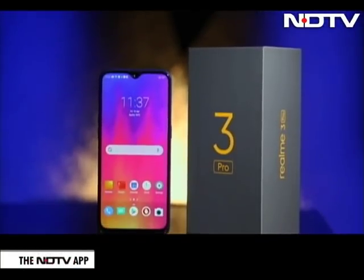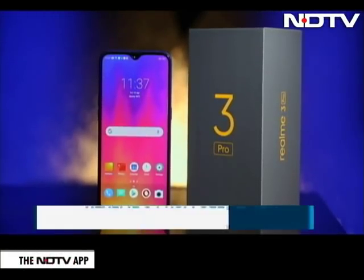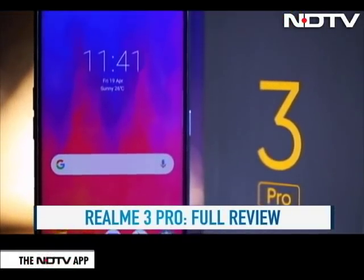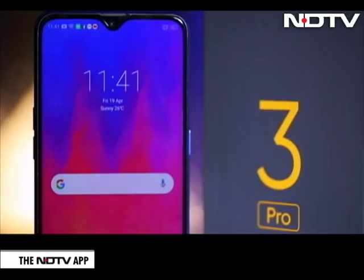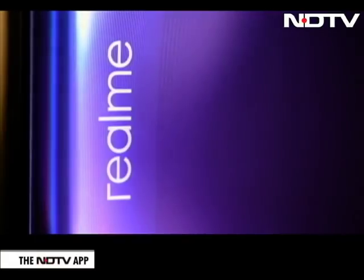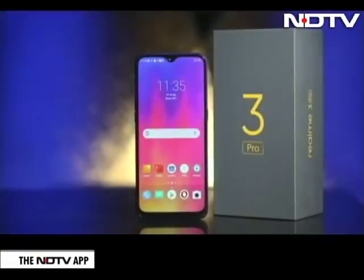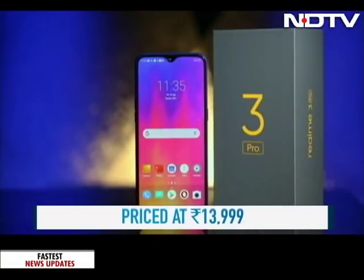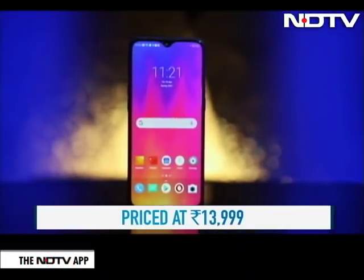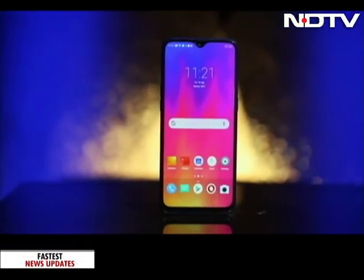The battle of the mid-rangers just got very heated up with the entry of Realme's next Pro. In just one year, Realme's takeover of the budget segment has been impressive, shaking up some of the other brands in the segment. With the Realme 3 Pro, it seems to be going after Xiaomi's Redmi Note 7 Pro, since both have been priced identically at Rs. 13,999. But does the new Realme 3 Pro have what it takes to be the very best in this segment? Let's take a look.